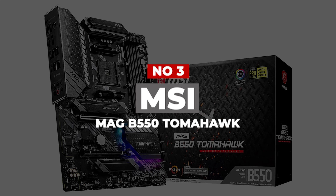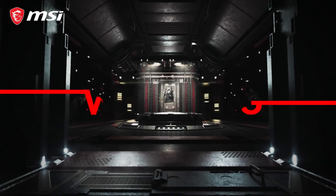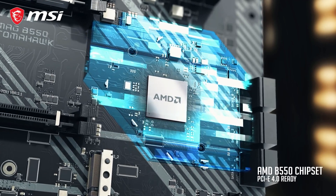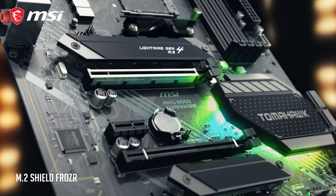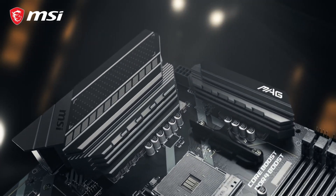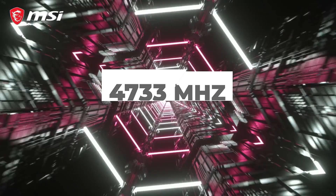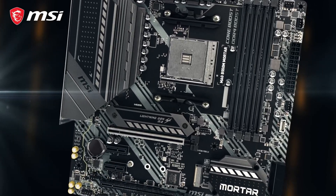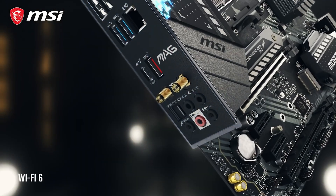Number 3. MSI MAG B550 Tomahawk. The Tomahawk Series motherboards from MSI has always stood at the top of the mid-range motherboard ladder. This motherboard is jam-packed with value — everything you need is present here in a high-quality manner, making these sub-$200 motherboards very desirable among new PC builders as well as seasoned professionals. With the MAG B550 Tomahawk, you get 128GB of memory at 4733MHz in tandem with six SATA ports, two M.2 drives, and an assortment of USB options. The MAG B550 also comes equipped with a 13-phase VRM and M.2 Frozr shields for some of the most advanced cooling available.